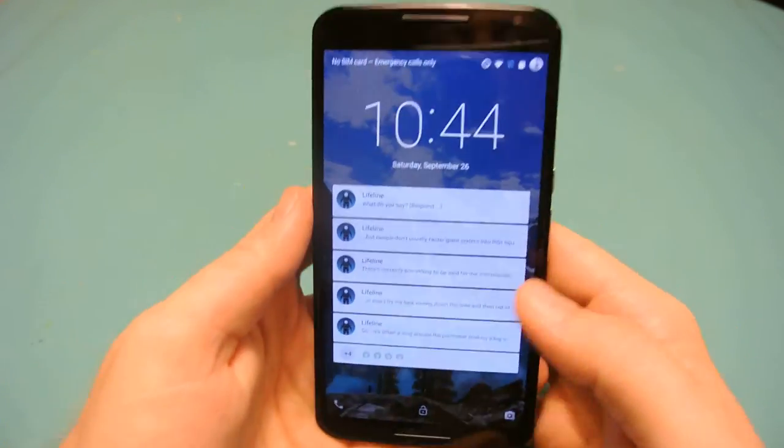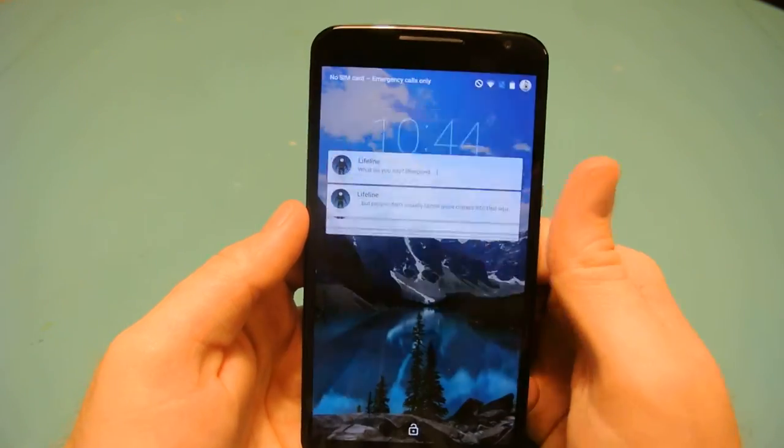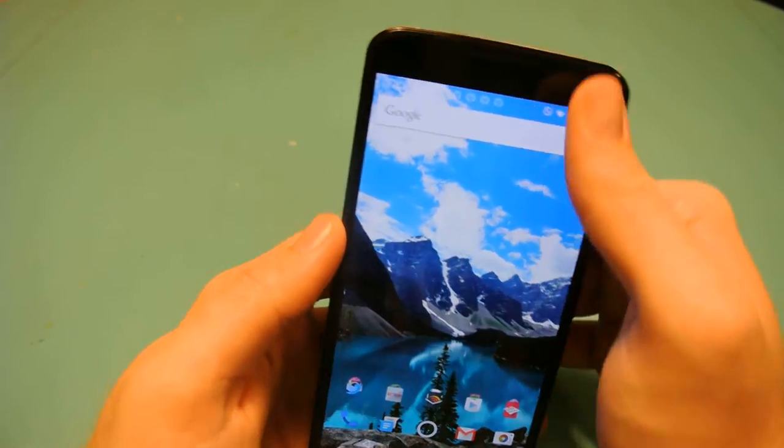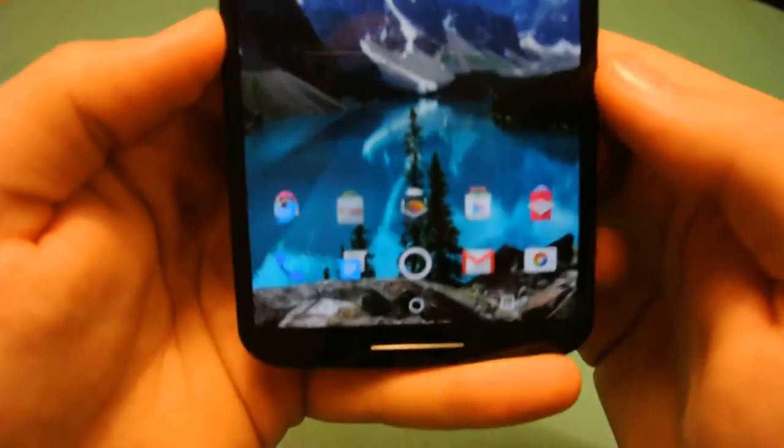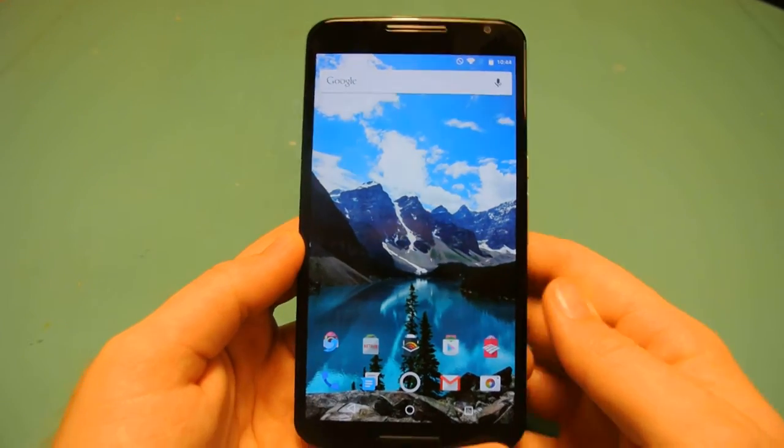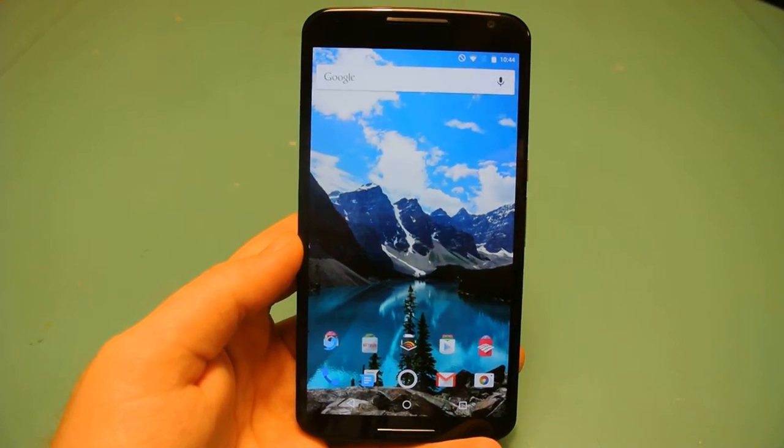I have a ton of notifications and they're all for the game Lifeline — let me clear those so they're out of the way. I am running Nova Launcher on my phone and there are a lot of tweaks done to this to make it look the way I do.